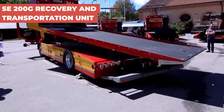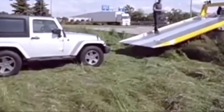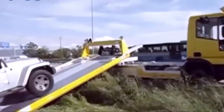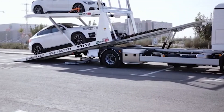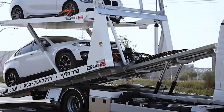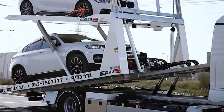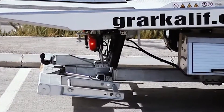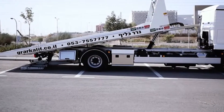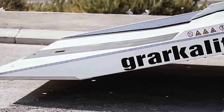The SE-200G is a versatile powerhouse in the world of vehicle recovery and transportation. Equipped with a tilting and removable platform, this unit excels in the efficient recovery and relocation of vehicles across various sectors. Its design enables quick adaptation to different types of vehicles, ensuring a secure fit and safe transport every time. The SE-200G is a guardian in the logistics world, offering unmatched flexibility and reliability in vehicle recovery operations.